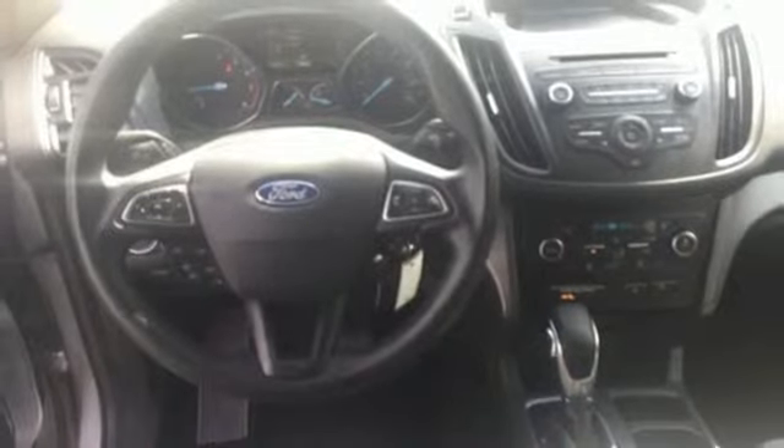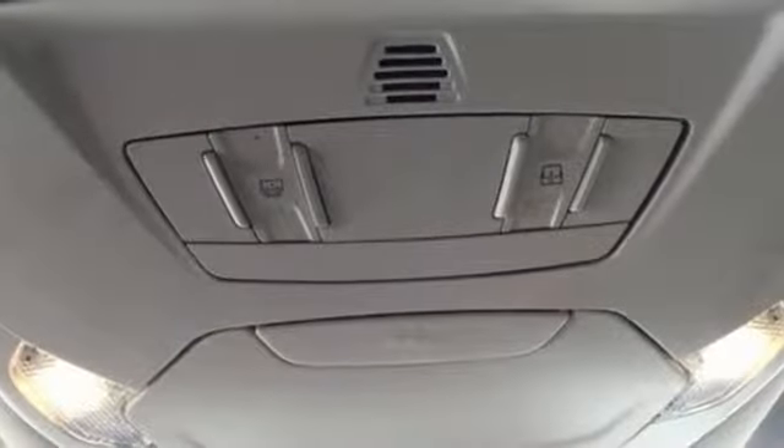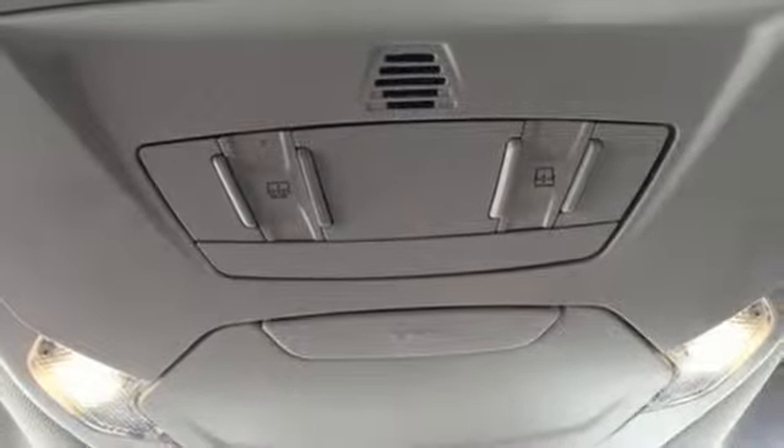automatic transmission, first and second row sunroof, gas pressurized shocks, and intercooled turbo inline four-cylinder engine.